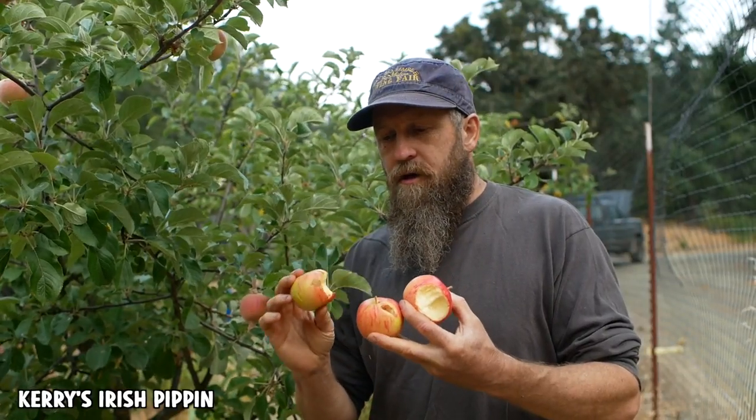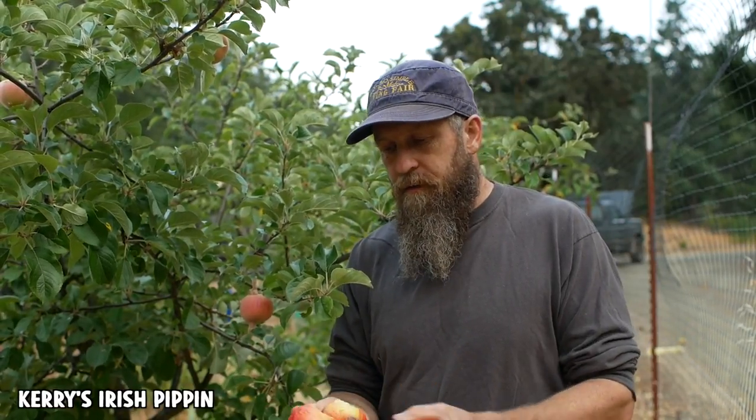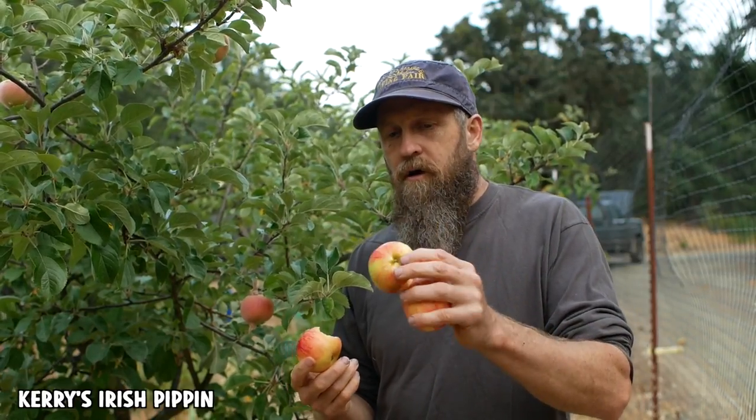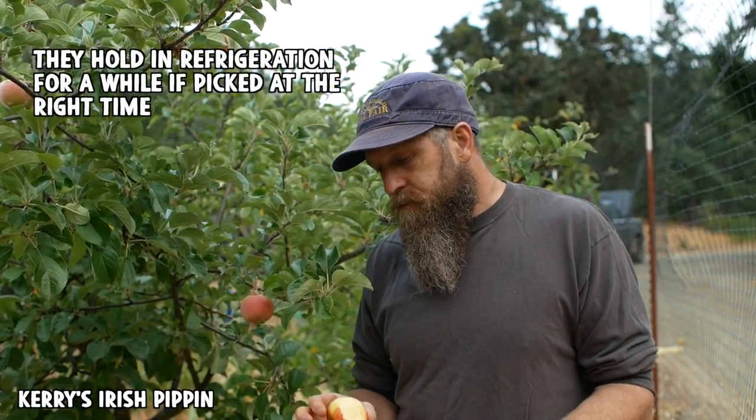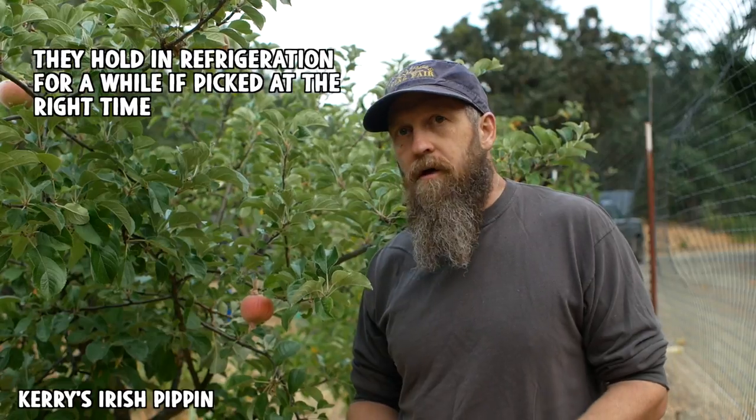We have three stages of ripeness here — all edible but different. The first is still pretty sharp for a dessert apple. The second is about right in terms of flavor but the texture is definitely not as crunchy. The third has really no crisp left to it — not mealy yet, but getting there. For sauce I'd pick them on the riper side, but the window on these apples is just really really narrow.